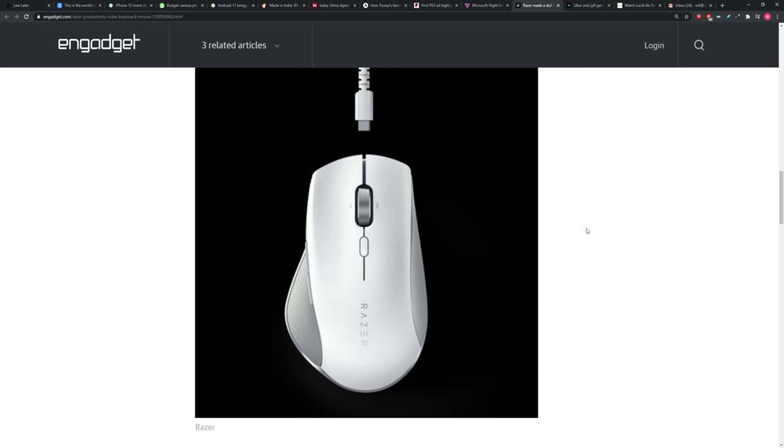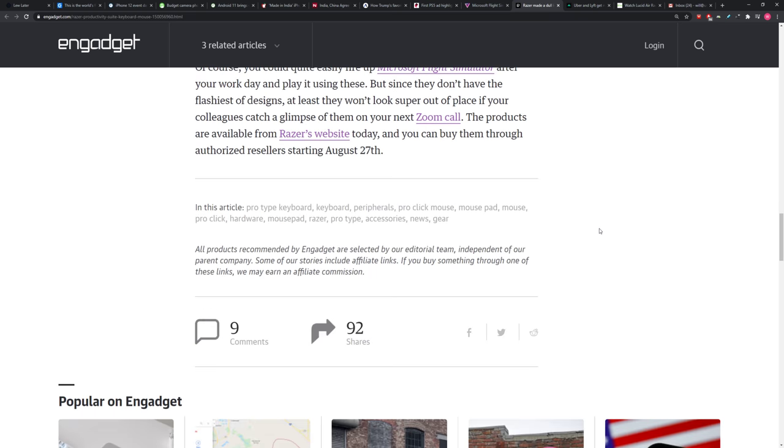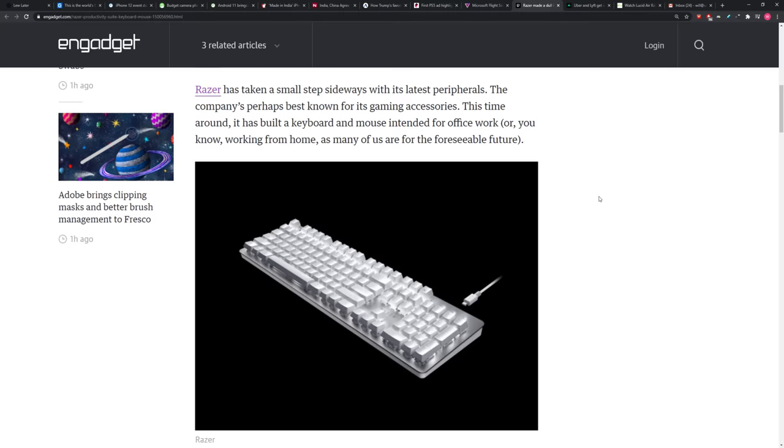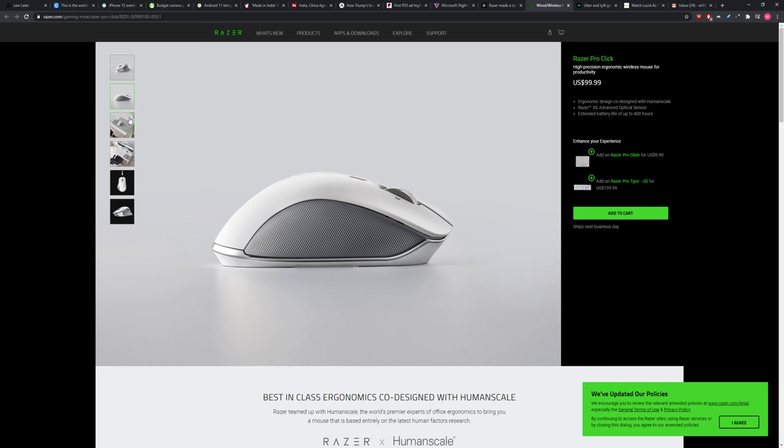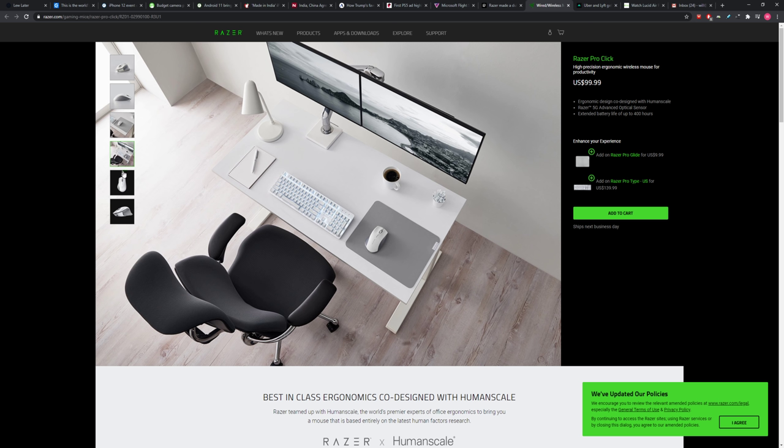They're calling their mouse the ProClick, designed to keep the wrist at a neutral 30-degree angle to minimize the risk of tendinitis and carpal tunnel, with palm, thumb, and pinky supports to reduce strain. The keyboard is backlit with white LEDs rated for 80 million keystrokes, featuring Razer's orange mechanical key switches — that's the Pro key switches. The keyboard is $140 and the mouse is $100. In the productivity space that's quite expensive, but you got to branch out — times change. It's a smart move.